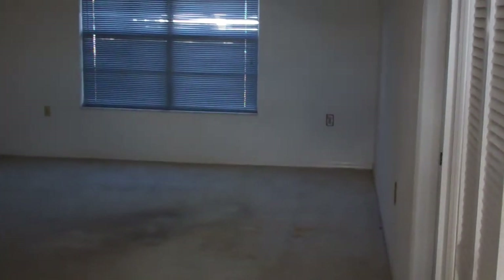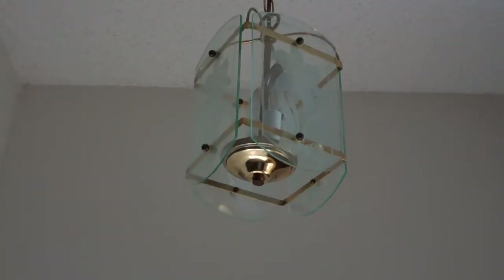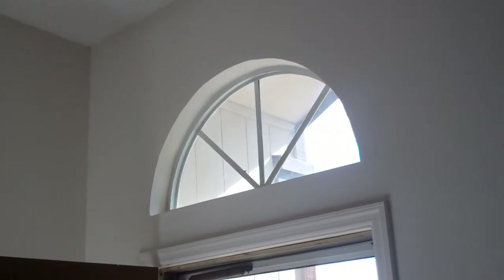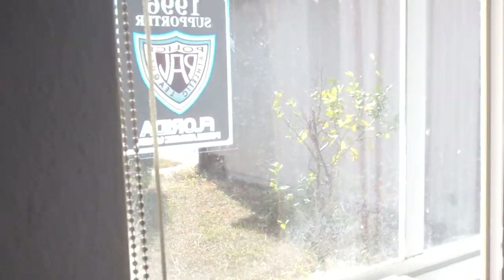As we open up the doors, you can see the inside. We do have tile on the floors here, a nice light fixture hanging there, and nice windows throughout. This property has all newer windows, so you don't have to worry about any of that.